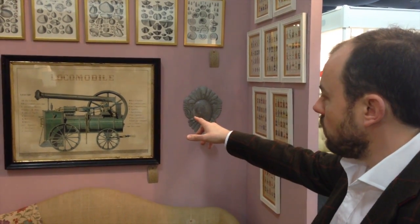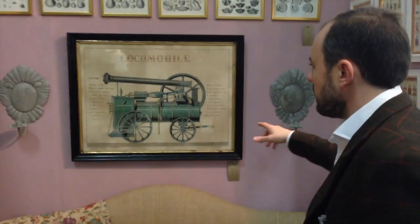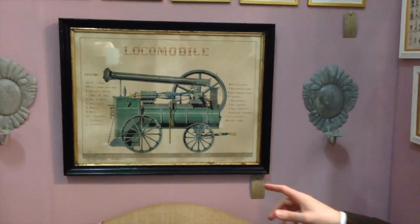A steam locomotive — a watercolour study and scale drawing by an artist called Louis Dubois, who was a technical artist from the 19th century.